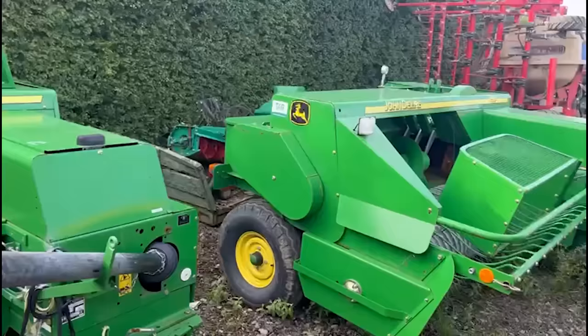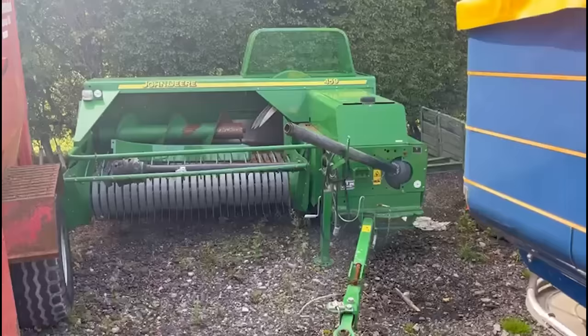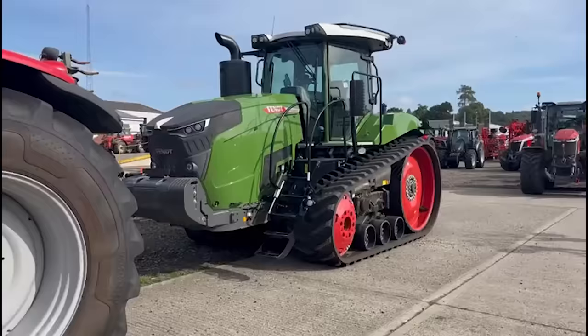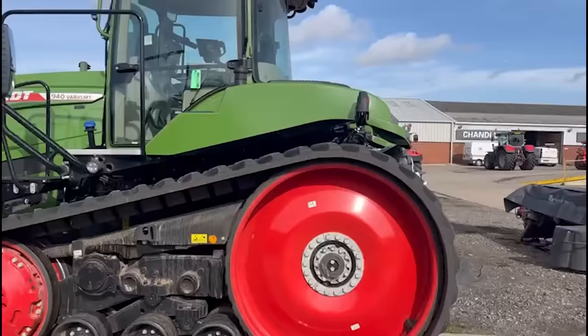Now that's more the type of baler I was brought up with — baled many, many, many thousands of bales with a conventional baler like that. I think if I went back to it now, I would most definitely want to go back to that Massey we just saw just now. Now look at that for a beast — a 9400 series. How many horsepower would that be? I don't know. 450? I'm guessing. Anybody know? Look at that for a tractor. What a beast.